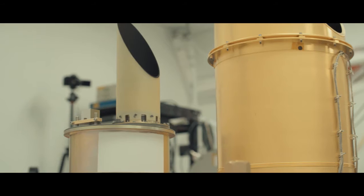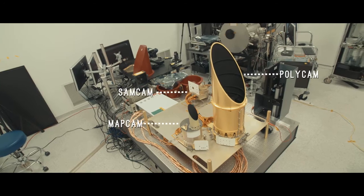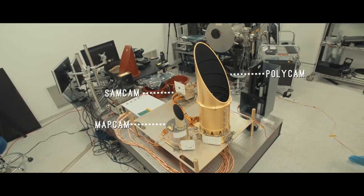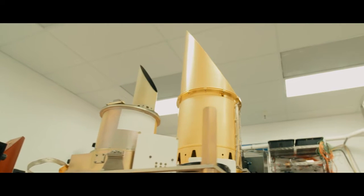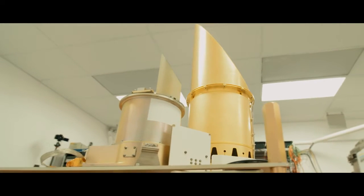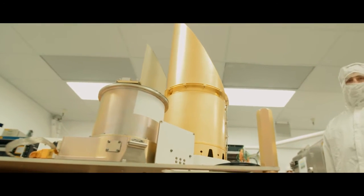The three cameras have three very different roles to perform on this part of the mission, but they're the major visible light cameras for the spacecraft. We do have in the back of our mind that most of what people are going to see from this mission is going to be the pictures of the asteroid.